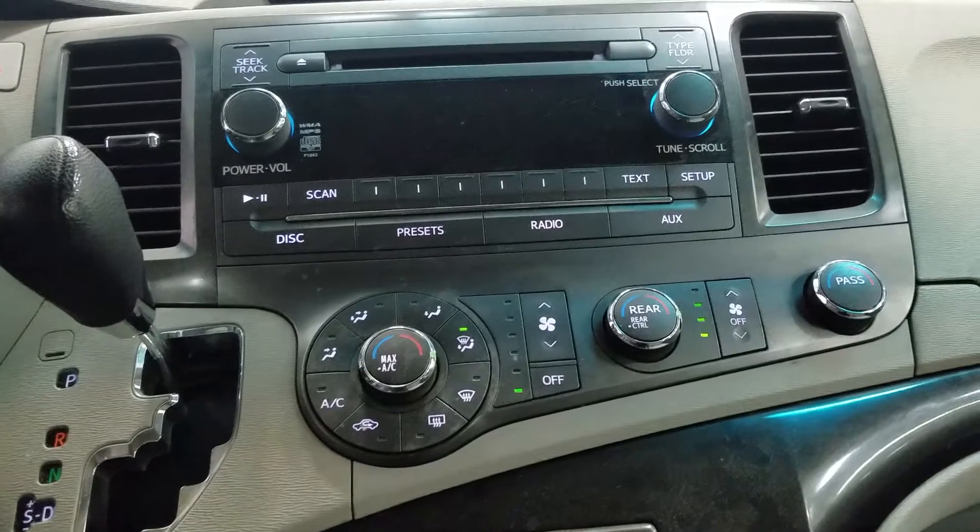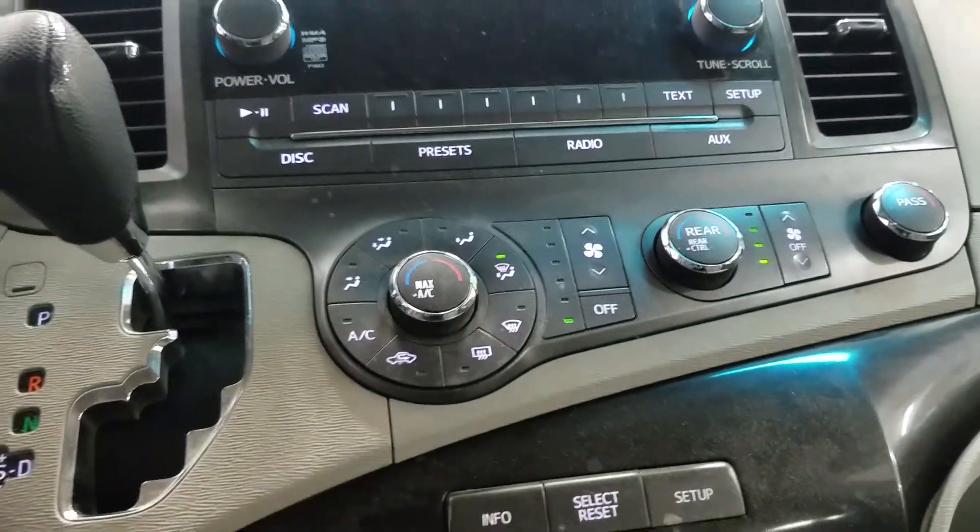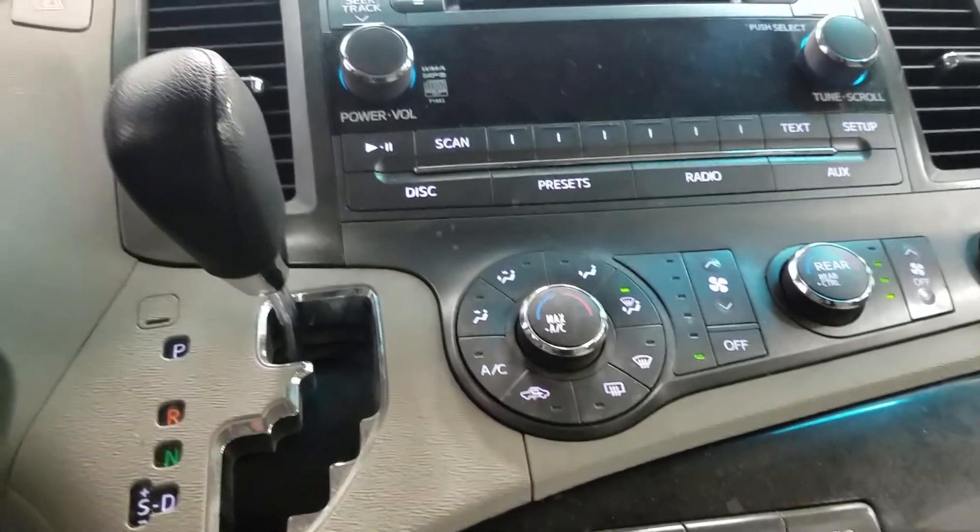Just below we have our dual climate control area as well as our rear climate control area, and we have our center console shifter.